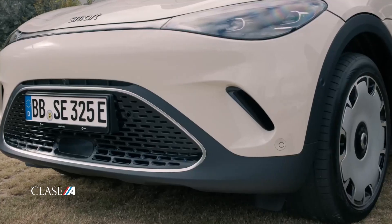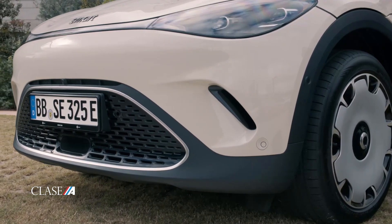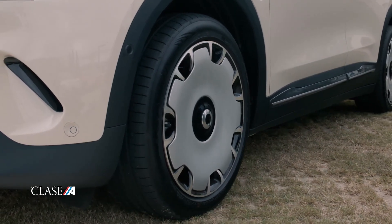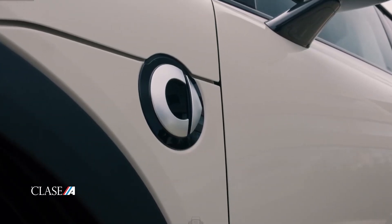En lo que respecta a la versión Brabus, su impronta es de las más deportivas, con llantas de 20 pulgadas —frente a las de 19 del resto de la gama—, pedalera deportiva y un sonido específico para el motor que imita al de un motor térmico.